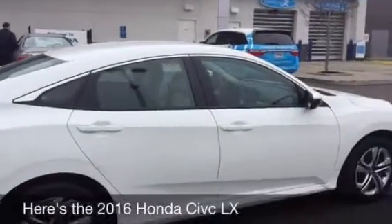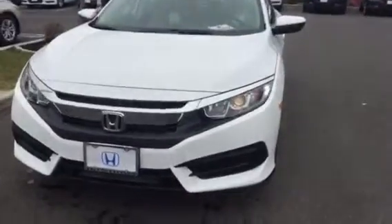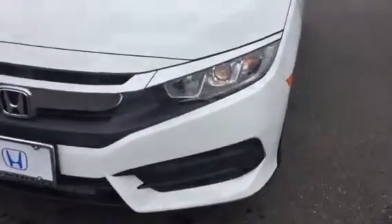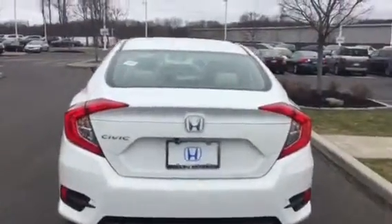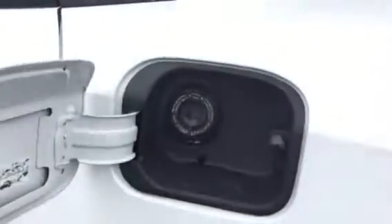Hi Laura, this is Jessica from Honda of Danbury. I wanted to give you a second look at the 2016 Honda Civic. You do have the automatic headlights here. This is the trunk, so you can get a better look at the tail lights and the trunk space inside, which is much bigger with a lot of soundproofing. You have a capless fuel tank.